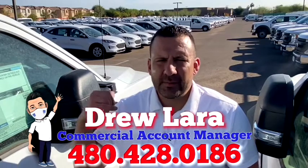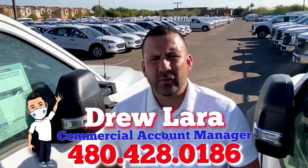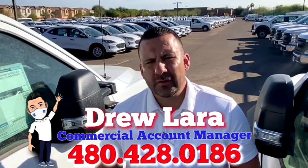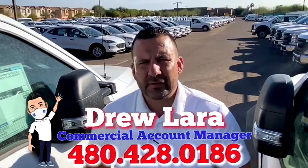As you can see behind me, I'm standing in front of the largest Ford selection of commercial work-ready vehicles. So if the vehicle that you initially inquired about isn't the vehicle for you, I'm sure I've got something that'll work. Here's a quick video on the vehicle you inquired about.